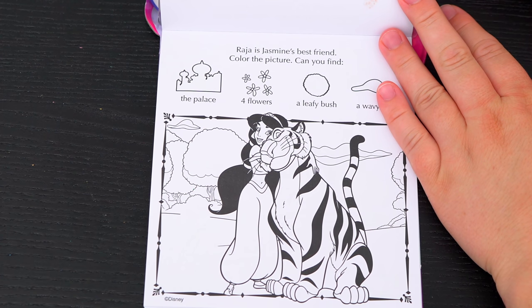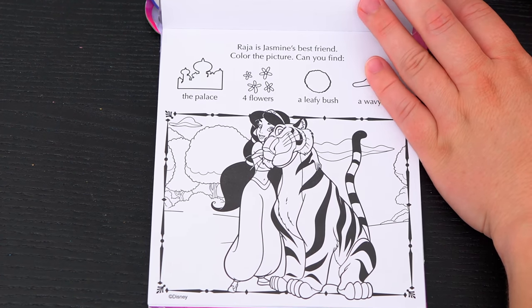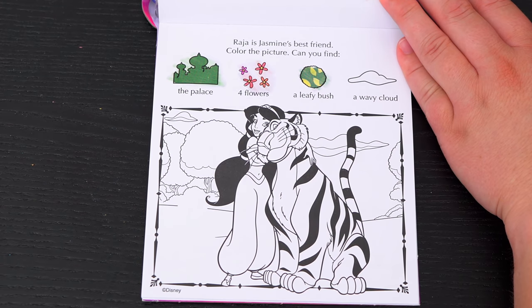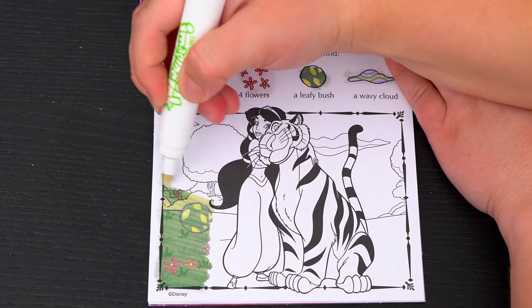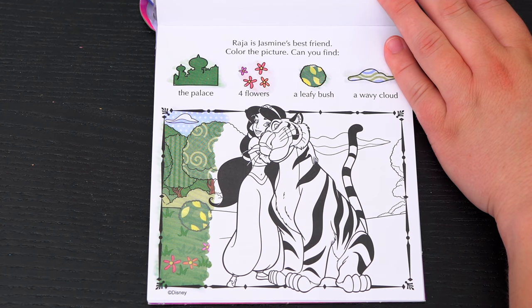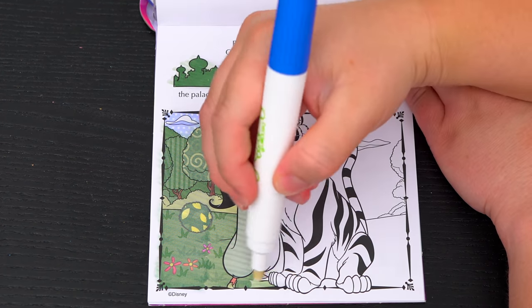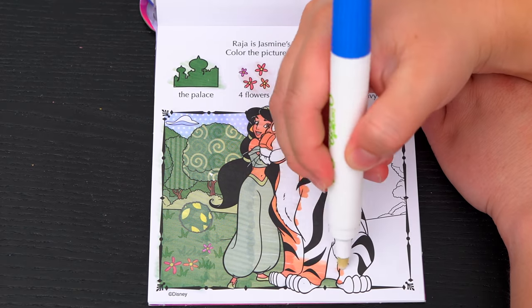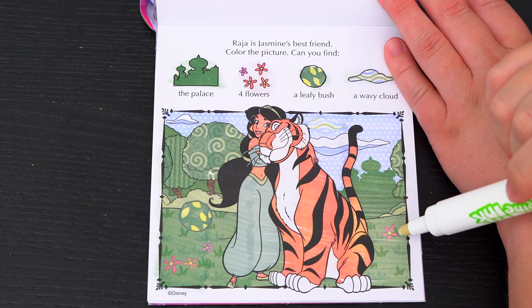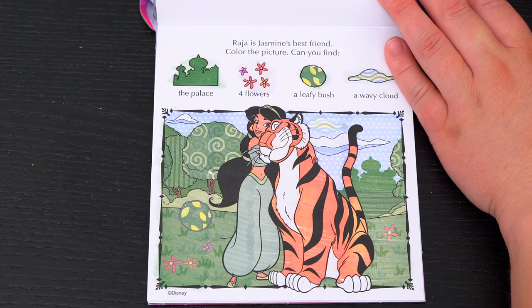Raja is Jasmine's best friend! Color the picture! Can you find the palace, four flowers, a leafy bush, and a wavy cloud? Okay, here's three of the flowers in the leafy bush! And here's the last flower, the palace, and the wavy cloud! Yay!